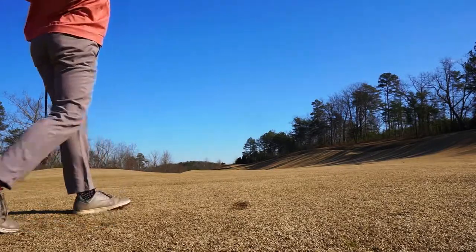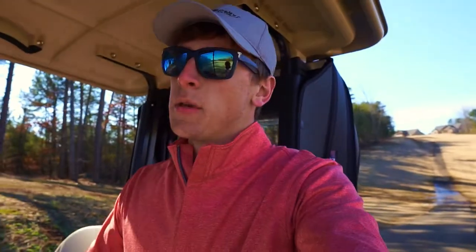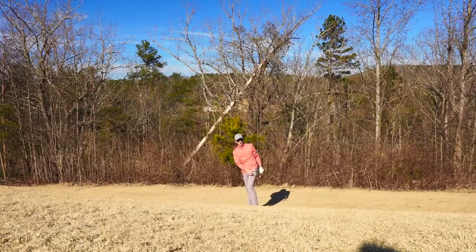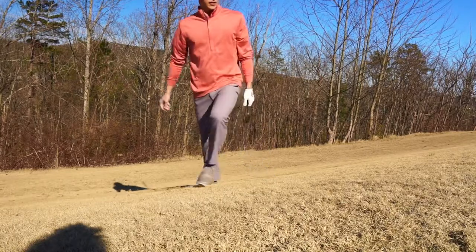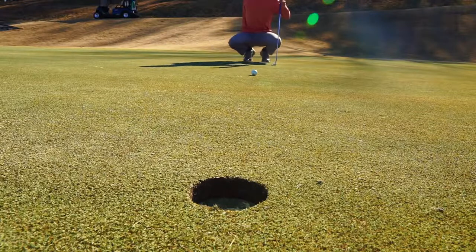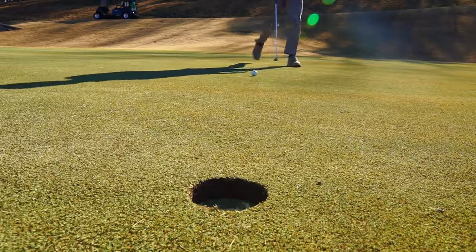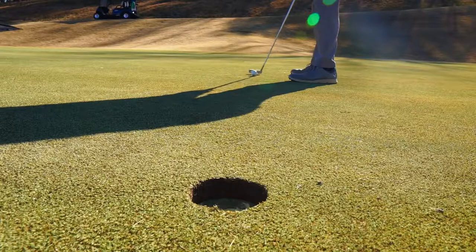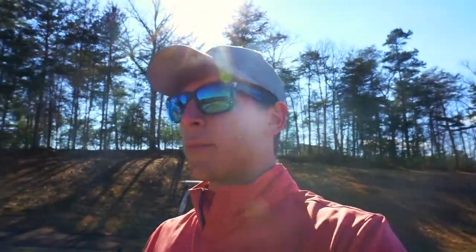I hit it off the toe — it's probably gonna be short. It went down the hill on the left side of the green, so we'll have to make an uphill chip shot to get up and down for a par. But I suck at golf so that probably won't happen. Oh, I went right under it — it's coming back to me. Not good. Should be a pretty straightforward putt, but that doesn't mean it's going to be. I'm just gonna aim center cup and hope it goes in.